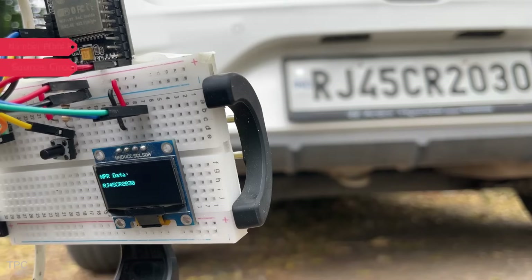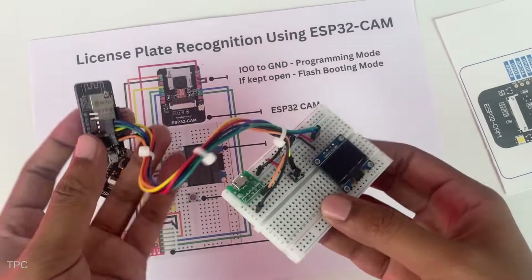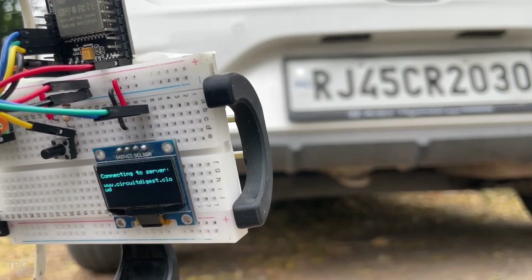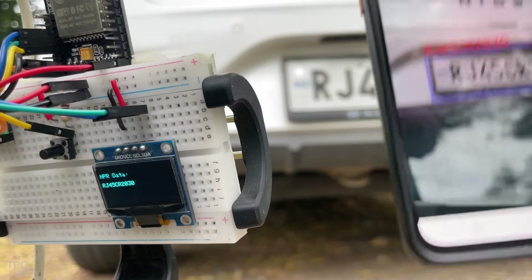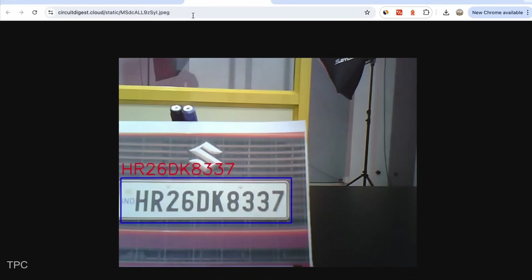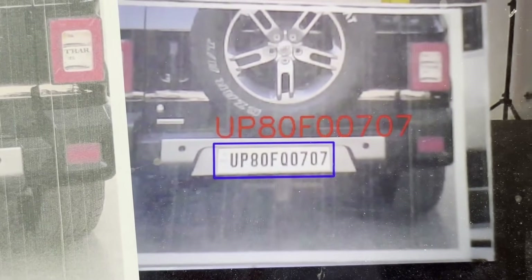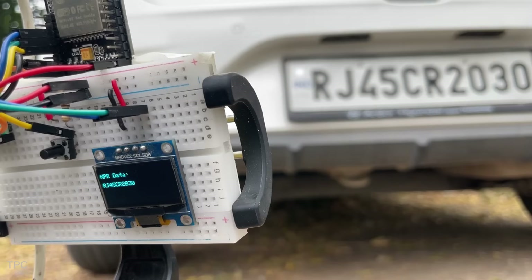Number 14. Recognizing vehicle number plates automatically can be useful for smart parking, toll booths, and security systems. The hardware setup includes an ESP32, an OLED display, and a trigger button. Pressing the button captures an image and sends it to the cloud server via Wi-Fi. The server processes the image, extracts the license plate number, and returns the result to the ESP32, which displays it on the screen. During testing, the system successfully identified multiple license plates, but accuracy varied depending on lighting and font clarity. Certain characters like O and Q could be misread, but this project demonstrates an affordable and efficient way to integrate automated license plate recognition into real-world applications.